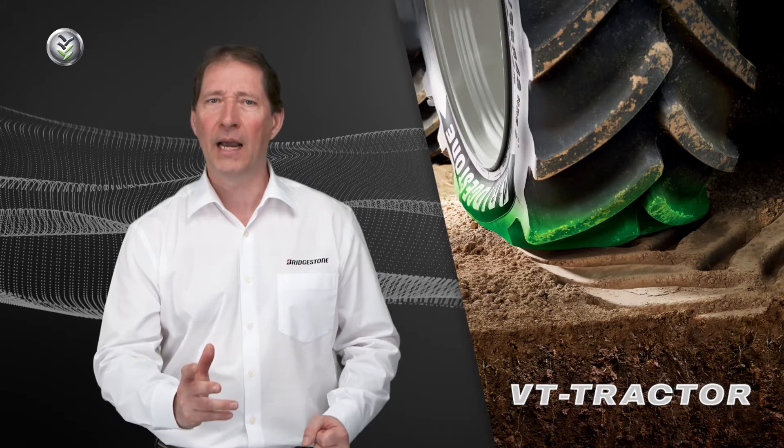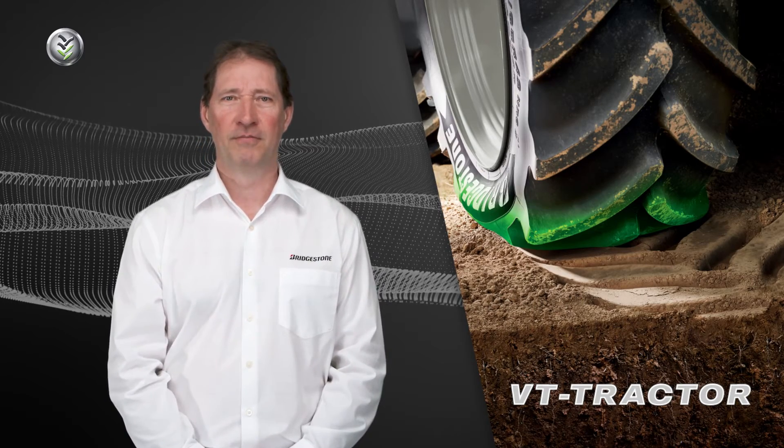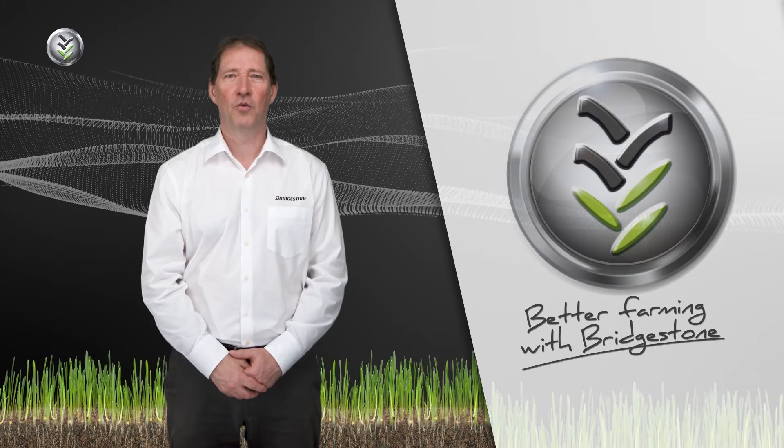These three technologies combined give you Soil Care by Bridgestone. Better farming with Bridgestone.